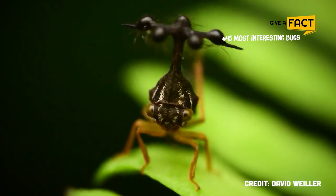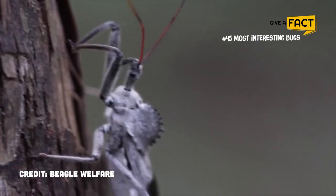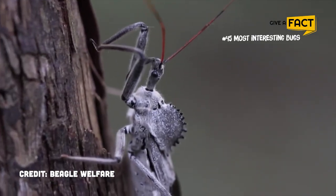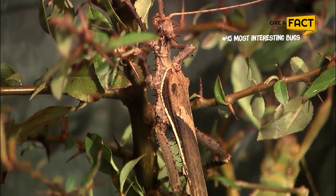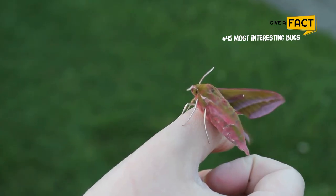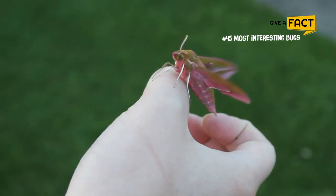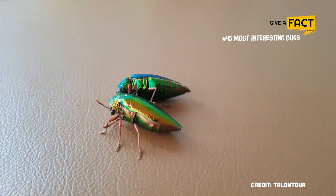Bugs are everywhere! Some individuals find them to be incredibly fascinating, while others can't bear to think about them. These creepy crawlies may look like aliens, but they share our planet with us. Long before humans arrived on Earth, insects were already present. There are 900,000 species that have been identified and possibly millions more that have yet to be found.